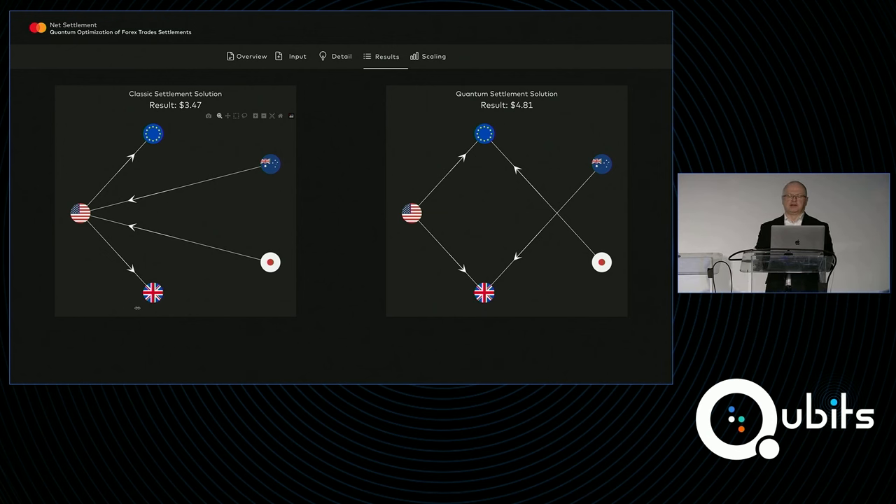On the left-hand side we have the classical solution, where everything would typically be traded through US dollars. On the right-hand side we're finding a more optimal path of the currencies that can flow without necessarily having to go through US dollars. The result dollar values — this is simulated data, so don't take those values to mean anything in particular. But essentially we're trying to find a monetary representation for the efficiency we're gaining by conducting settlement in this particular way. With a relatively small set, we can find small efficiencies — though this is not a terribly difficult problem and could easily be solved classically.